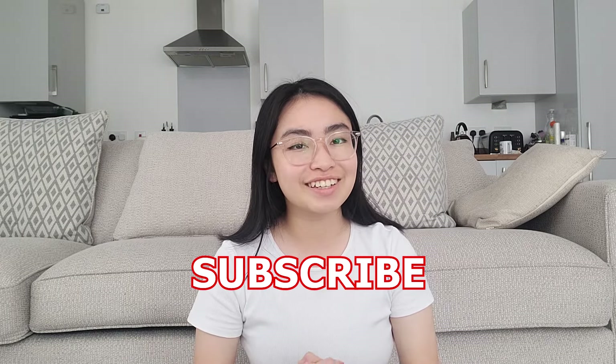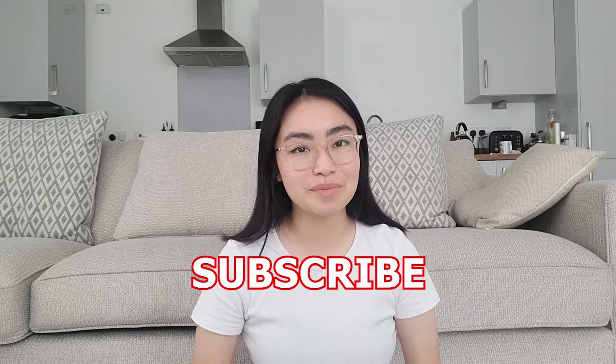This is actually a series I'm putting together for prospective students who want to study at the University of Manchester, so I've put the link to the playlist down in the description box below if this is of interest to you. If you like content like this, don't forget to like and subscribe so you don't miss out.